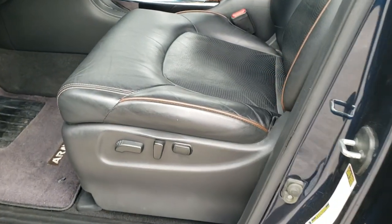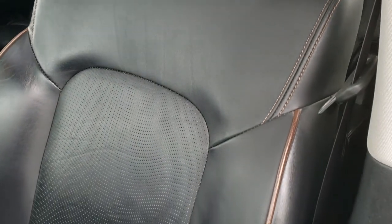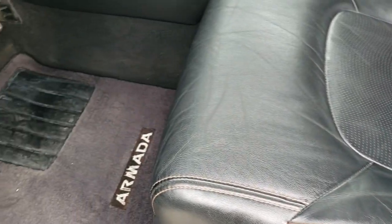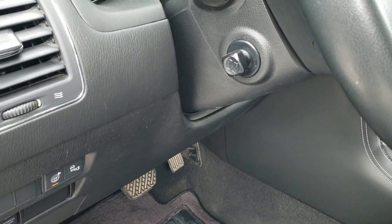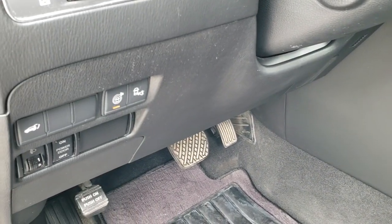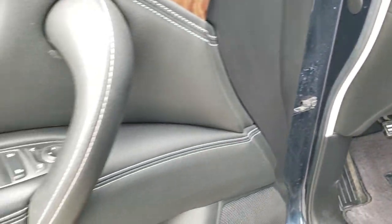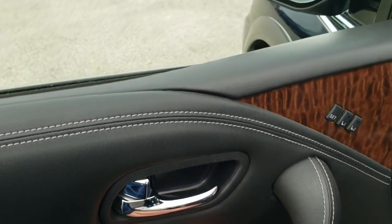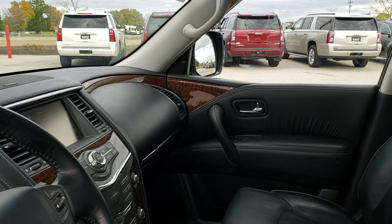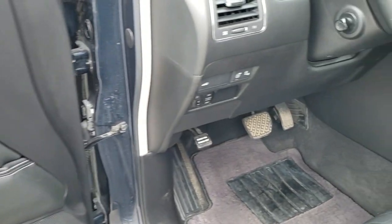Inside, the Platinum package gives you a black leather interior with brown piping. Both front seats are heated and power. Factory floor mats are in. You get a power tilt and telescopic steering wheel. Features include sonar, blind spot monitoring, cross-path detection, rear gate button, power windows, power locks, and power mirrors — and these mirrors do power fold-in. There is also a memory driver's seat.